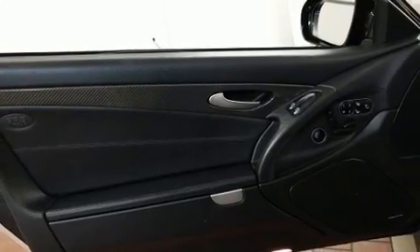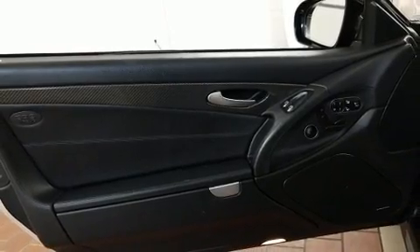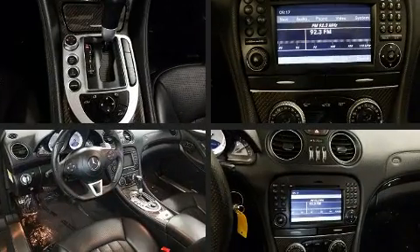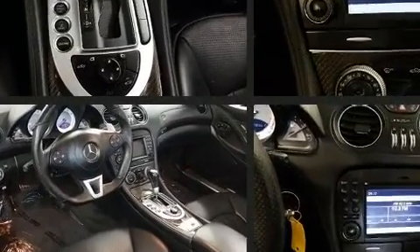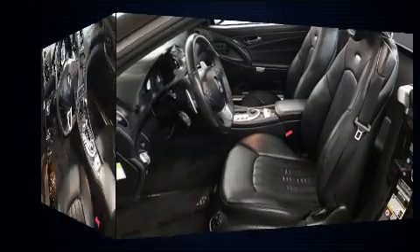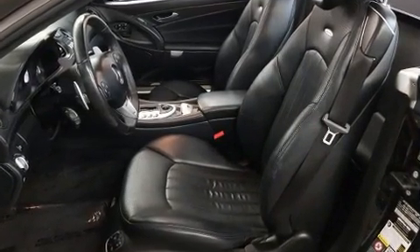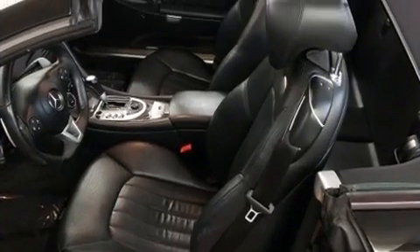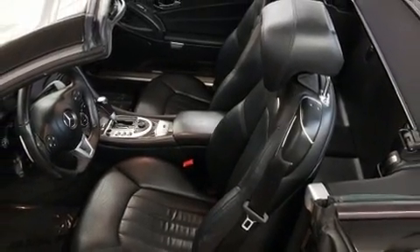Mercedes-Benz also prioritized safety and security by including dual front impact airbags, knee airbags, integrated rollover protection, anti-whiplash front head restraints, and four-wheel disc brakes with ABS. Safety and maximum capability are assured via self-leveling rear suspension, which maintains optimal driving geometry.